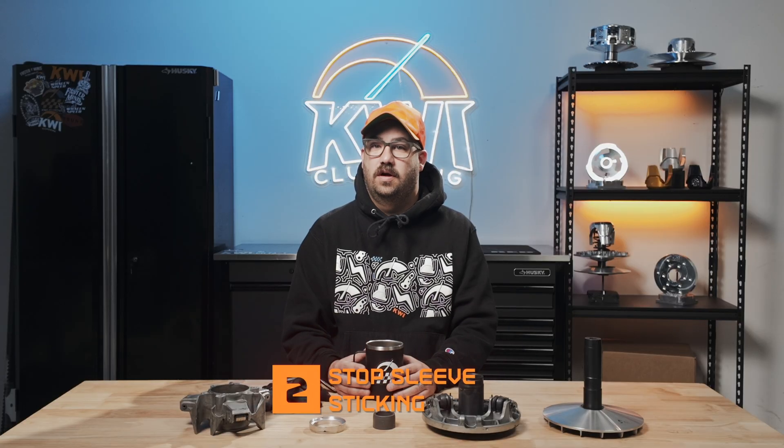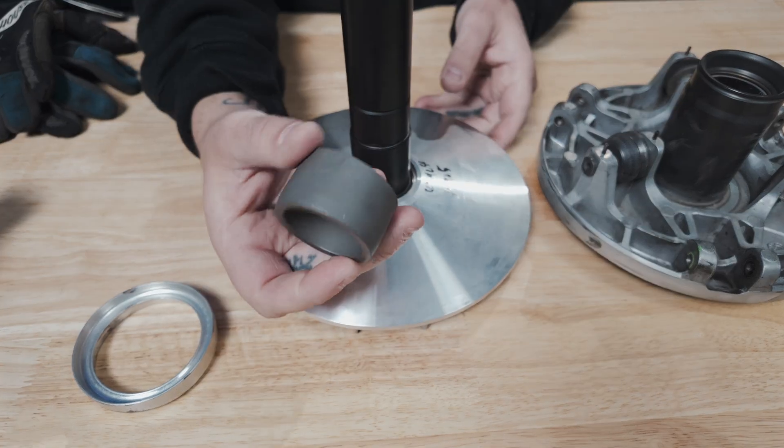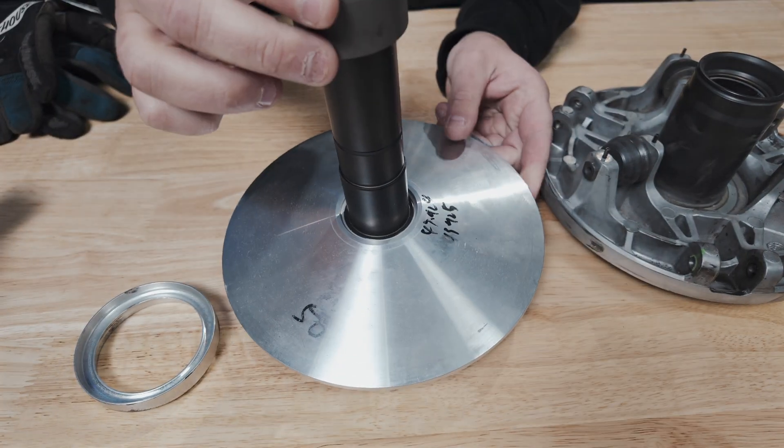Issue 2: stop sleeve sticking. The stop sleeve on the main shaft sticks, restricting the sheave movement. This causes partial engagement at idle. We developed a new stop sleeve that eliminates sticking and ensures smooth movement.